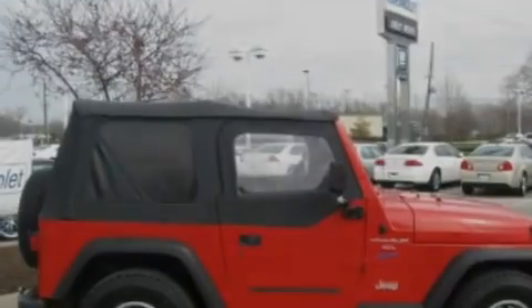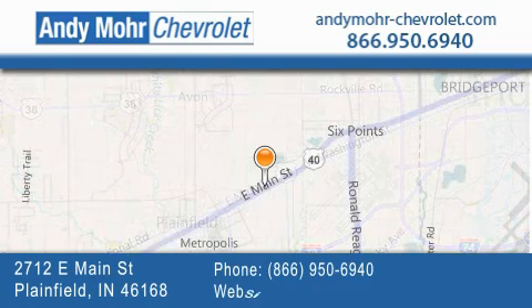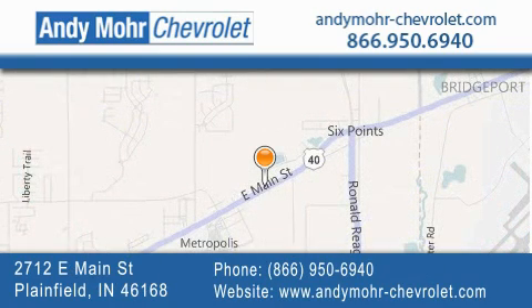Contact us today and schedule your opportunity to see this vehicle in person. Andy Moore Chevrolet is the place to find new Chevrolet cars as well as pre-owned cars in Indianapolis. You can visit our new and pre-owned inventory online, get new car pricing, and receive free no-obligation price quotes. Visit Andy Moore Chevrolet today at 2712 East Main Street in Plainfield, or see us online at AndyMoore-Chevrolet.com.